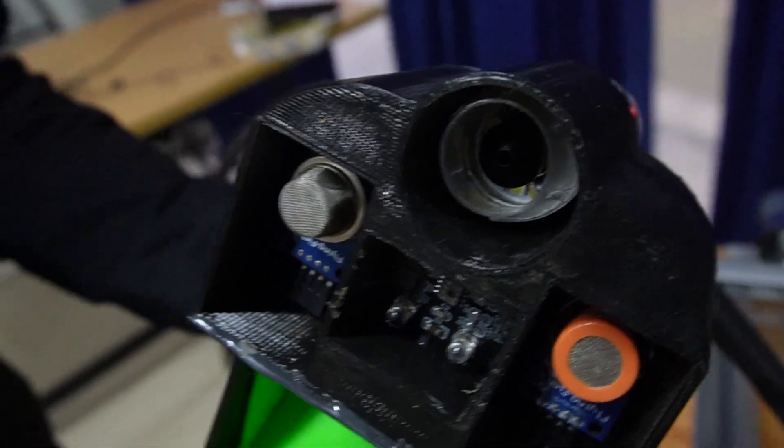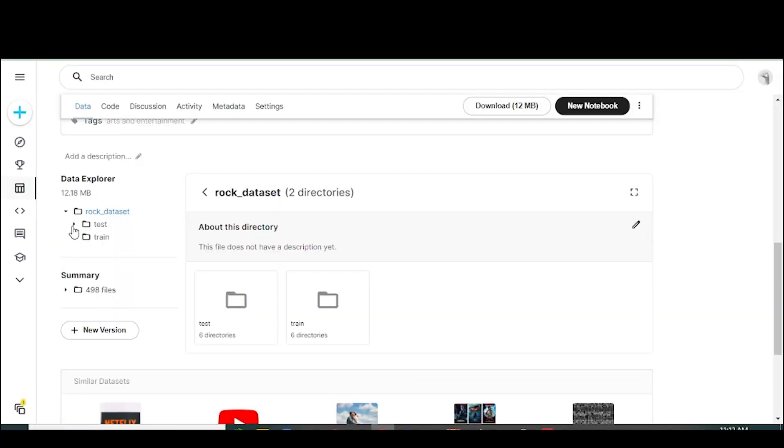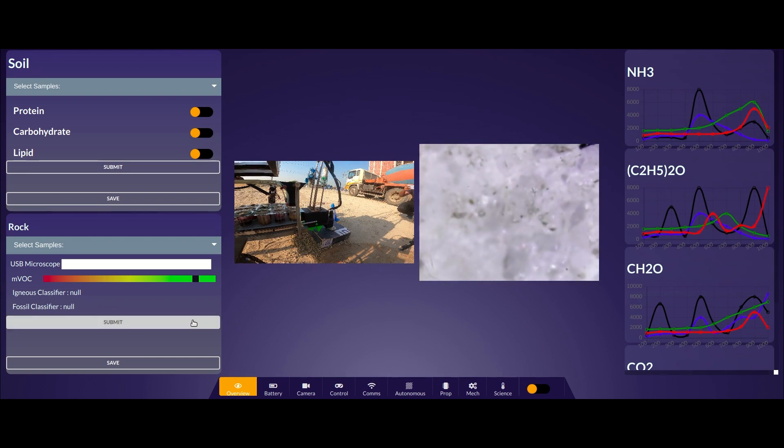A USB microscope feedback along with the presence of MBC sensors have been used to detect whether a rock sample is extant. We also developed a pipeline of multiple binary classifiers to effectively classify rock samples without any physical contact. The outcomes of the sensor feedback and model predictions have been used to classify a rock sample.